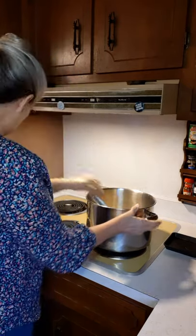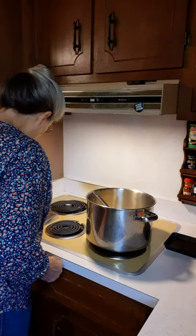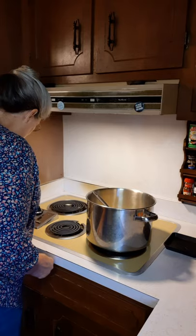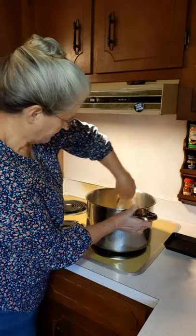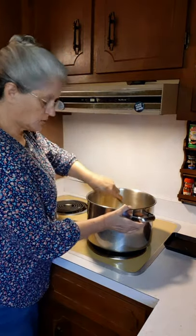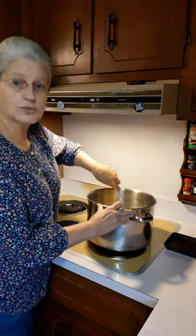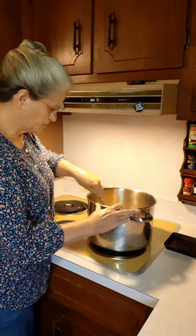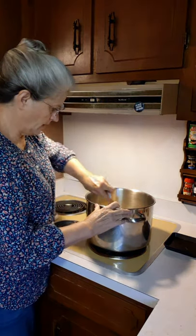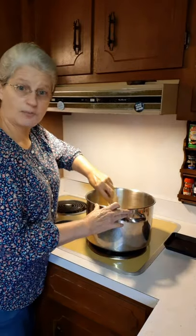I'm going to go ahead and turn my burner on — just a little above medium, just a tad, not much above medium — because you have to be careful not to cook it too high, not to have your heat too high. And you have to be careful to keep it stirred or it's going to burn on the bottom.